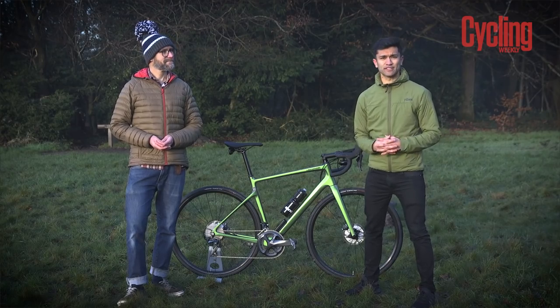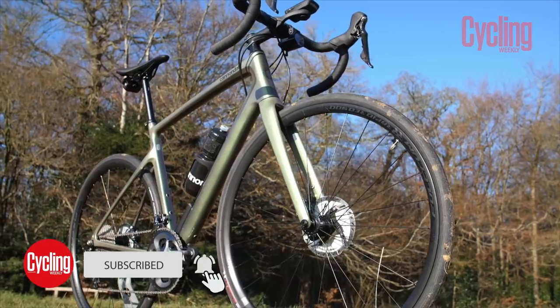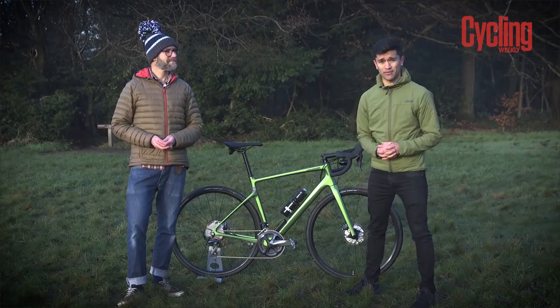The Cannondale Synapse has been a staple for endurance cyclists for the past 15 years. Now, as the American brand unveils its fifth iteration of the bike, we're going to delve deeper into the changes and see if it's still worthy of the name.